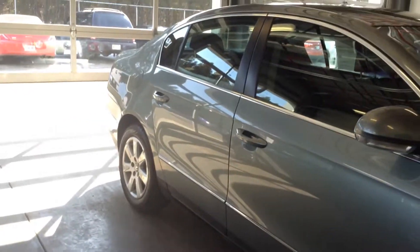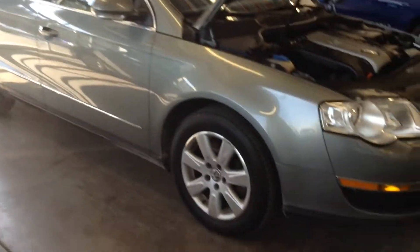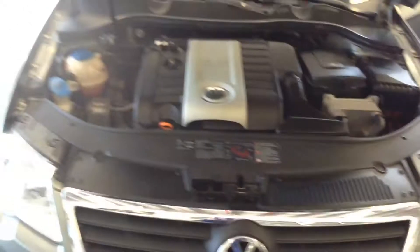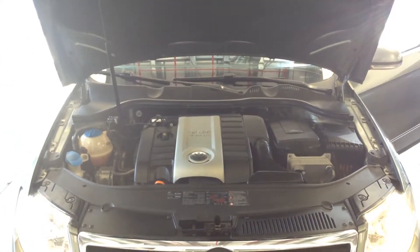Go ahead and pop open the hood and get it started so you can hear it. It does have a turbo engine on it too. Again, my name is Crystal. You can reach me here at 219-924-8100, and deals like this will make it number one on 41.